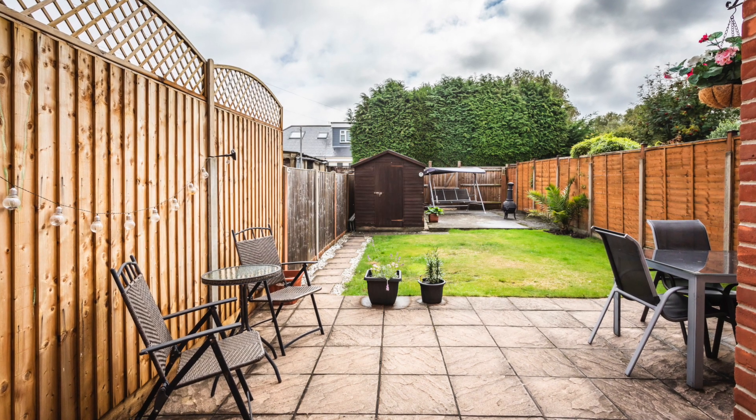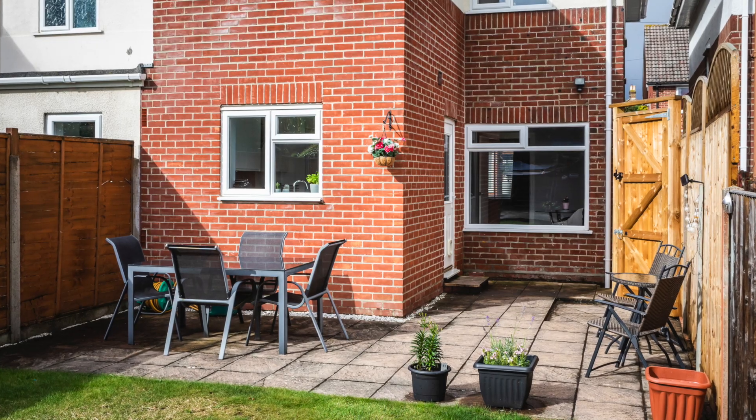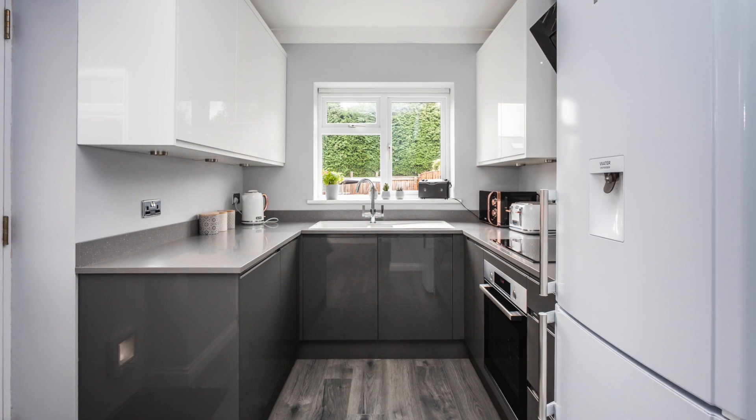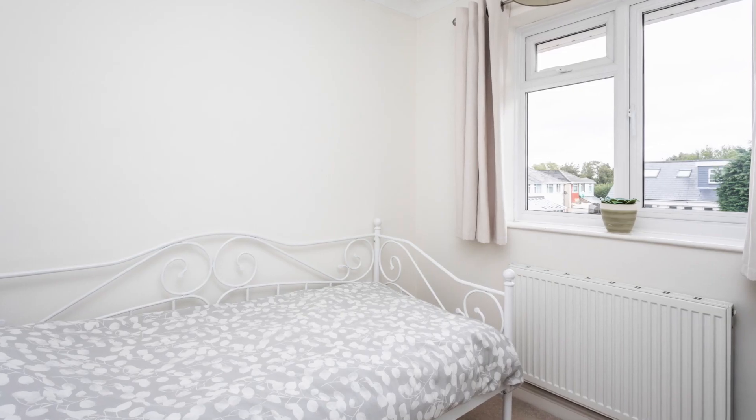The garden is a good space too and there's off-road parking for two cars. It's conveniently located just a few minutes walk to Ashley Road with its amenities and shopping facilities. So if you want to come and view, call us now on 01202 721 999.